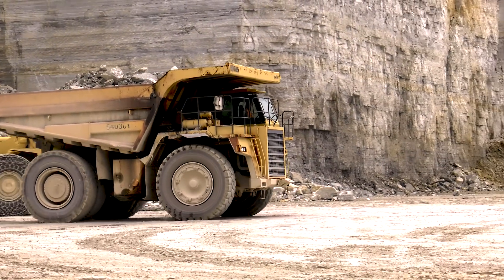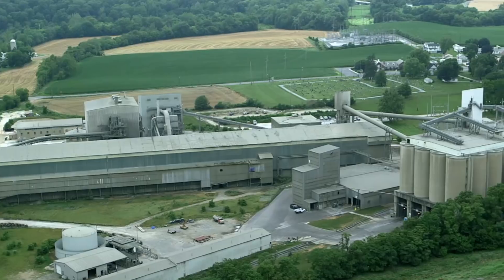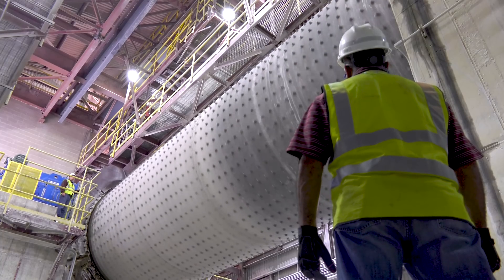Essentially, slag cement is an environmentally friendly product. It is a recycled material from the steel-making process. If the material wasn't granulated, it would be put into a pit, basically used as air-cooled slag, or put into a landfill. Precious minerals like limestone, clay, and silica are saved by using these by-products. Pollution and greenhouse gases are also controlled by reducing the production of cement, which is an energy-intensive product.